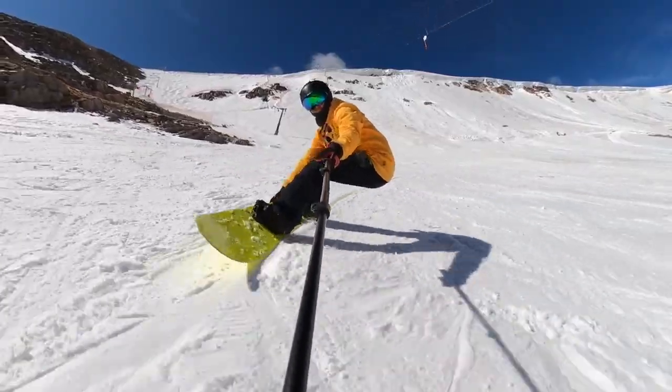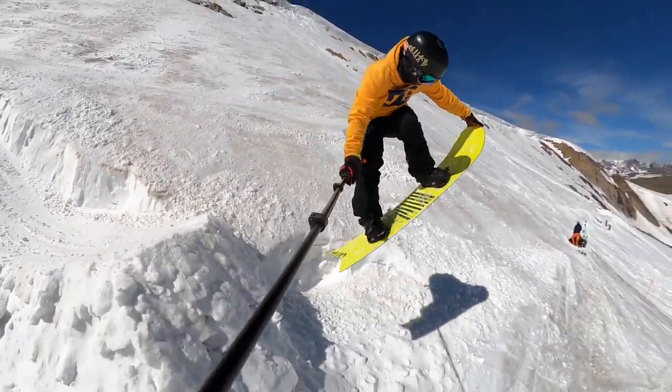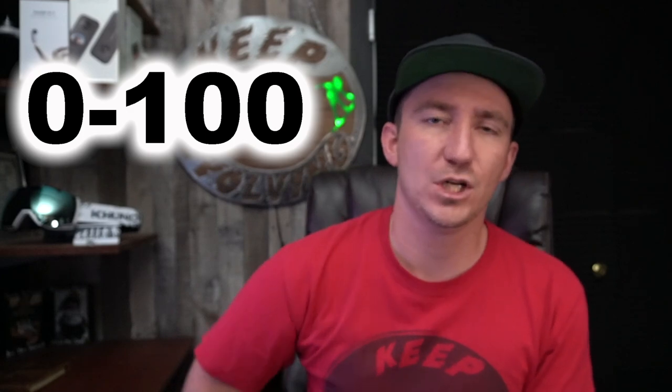What's up Team Huck House! It is time for another resort review. This is the video series where we go to a brand new ski resort, we absolutely rip it, we explore, we see what this resort has to offer, and we come back here and give it a score from 0 to 100.